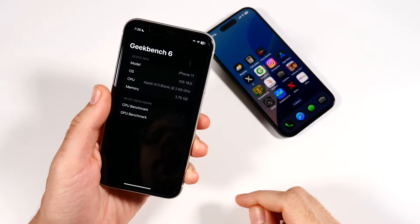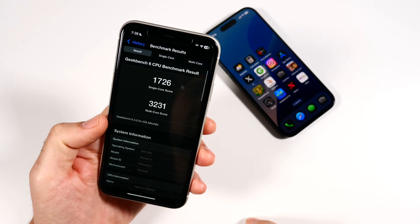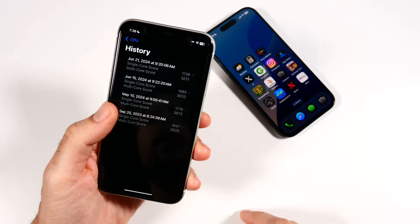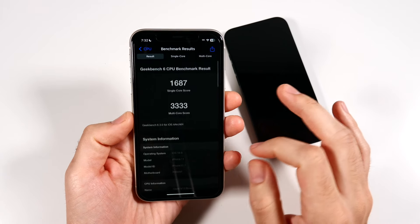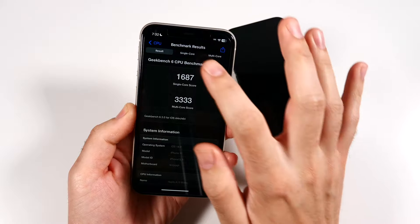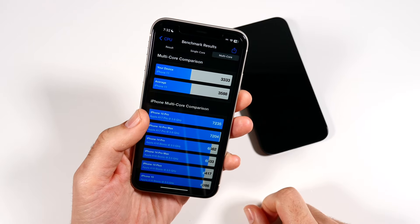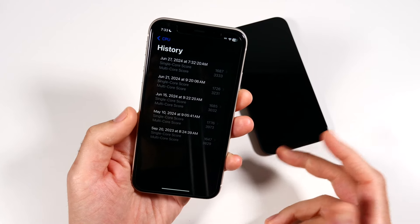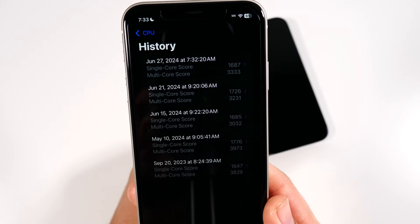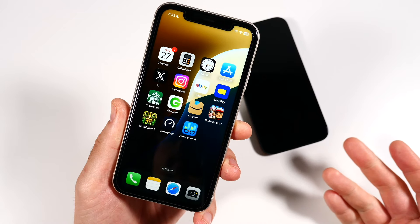Opening Geekbench to look at our iOS 18 benchmark history. On Beta 1 we scored 1726 single-core and 3231 multi-core. In Beta 2 we got 1687 single-core and 3333 multi-core. So the single-core score is slightly lower than Beta 1 while the multi-core actually went up a bit. The average iPhone 11 is doing better than this Beta 2 result on single-core, though multi-core shows slightly better performance, which tends to indicate overall improvement.